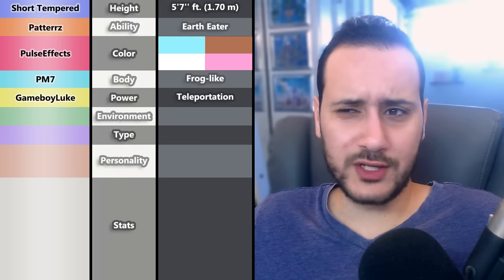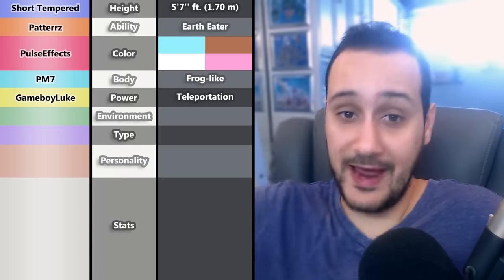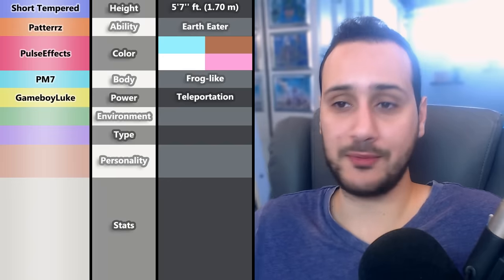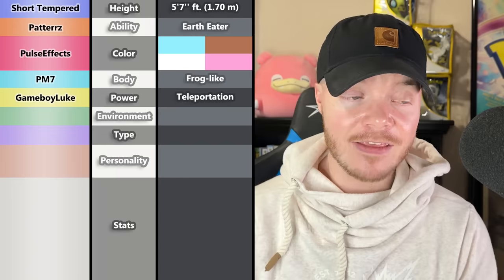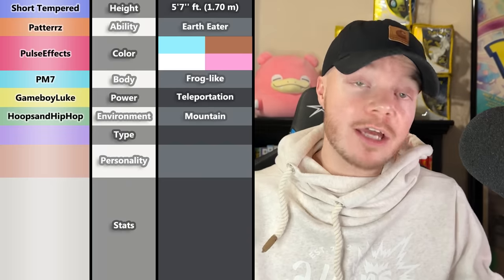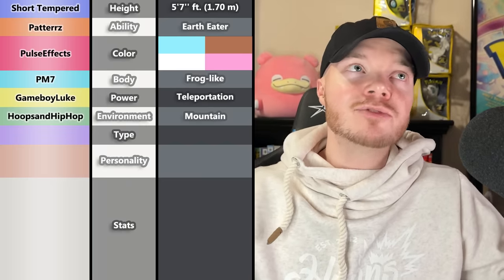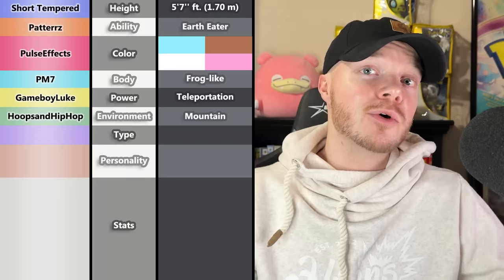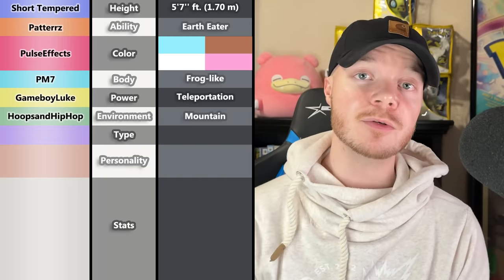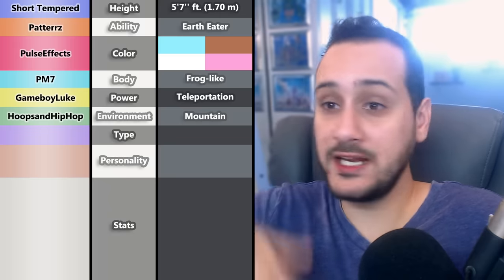Since teleportation only works with the psychic type, hopefully we're looking at a fast Mon who can simply vanish quickly. But where are they going? It's Hoops and Hip Hop's turn to give the environment — and they decided to go with Mountain. Mountains are their favorite biome, they think they're really cool and make for some really cool Pokémon too. So it hops from mountain to mountain, eating dirt.